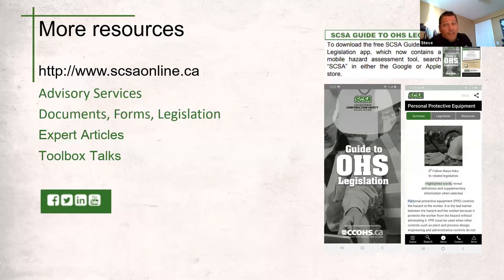Having trouble locating it in your company safety manual, or need to beef up your safety program or just getting started? Check us out at scsaonline.ca. From there you'll gain access to a lot of great resources such as advisory services, documents, forms and legislation, news articles and toolbox talks. You'll also find links to our YouTube and Facebook pages where you'll find a variety of safety presentations, including more in-depth versions of specific PPE such as gloves, masks and fall protection.